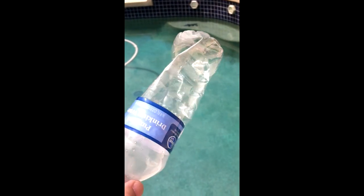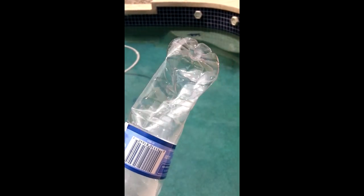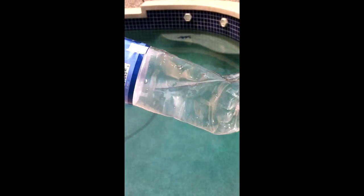Back in Phoenix now at 1:30pm on Sunday. It's been about 24 hours since I capped the bottle while it was on top of that mountain, 11,500 feet above sea level. This is what the bottle looks like when you bring it back down to Phoenix. I haven't touched it, I haven't done anything to crush it — other than screw the cap back on while it was on top of the mountain.